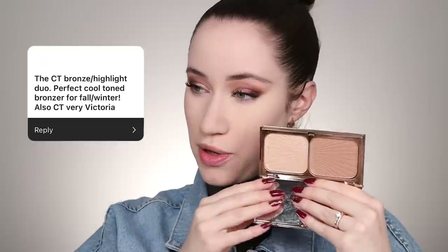Let's bronze the face. For bronzer, somebody mentioned the Charlotte Tilbury Filmstar Bronze and Glow — described as a perfect cool-tone bronzer for fall and winter. They also mentioned the Charlotte Tilbury Very Victoria Lipstick, which we'll try later. I'm taking the Sculpt Powder from this little duo — I haven't used it in so long and was excited to see someone mention it so I could give it another go. Sculpting the face — that color is really nice.